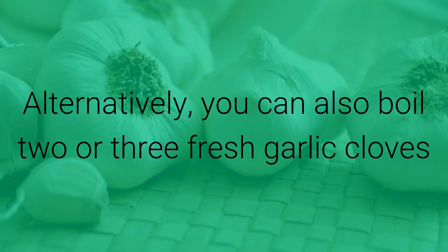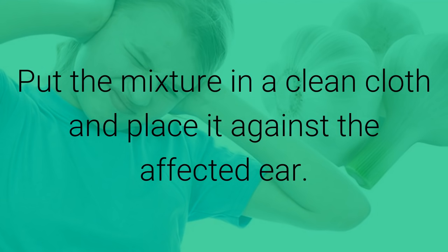Alternatively, you can also boil two or three fresh garlic cloves in water for five minutes, then crush them and add some salt. Put the mixture in a clean cloth and place it against the affected ear. Consuming two to three cloves of raw garlic daily also helps speed up the healing process.